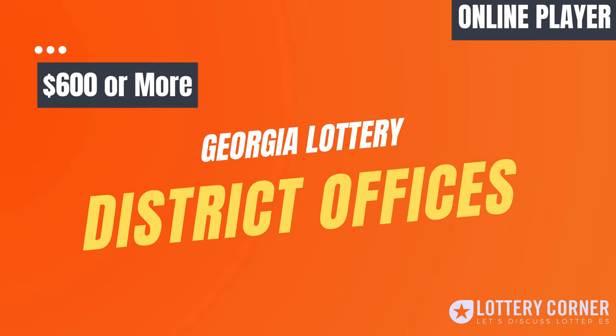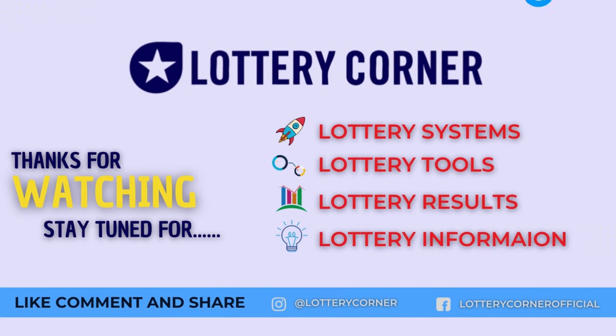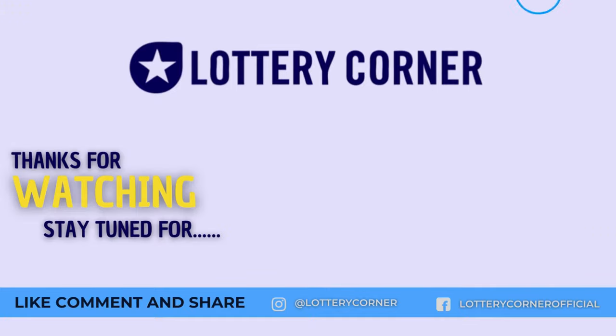If you win a prize greater than $600 while playing online through your Players Club account, you can claim it at one of our Georgia Lottery District Offices. However, these prizes cannot be claimed at our Hartsfield-Jackson International Airport office or kiosks. If you need further clarification, please feel free to comment below or write us by reaching out to lotterycorner.com. We are always ready to help you. Like the video, hit the bell icon, and subscribe to our channel for more lottery systems and to know how to win the lotteries. Thank you.